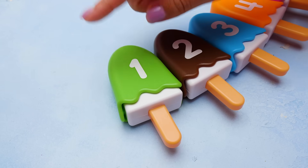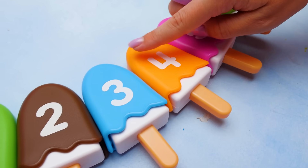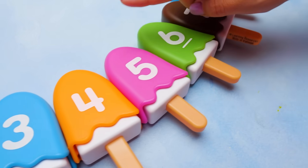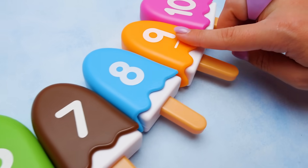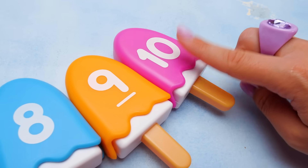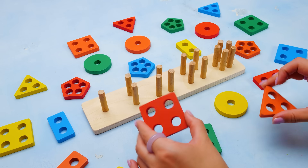Yay! Let's count them one more time. One. Two. Three. Four. Five. Six. Seven. Eight. Nine. And ten. Wow! You're getting so good at this! But wait. I have even more fun for you.